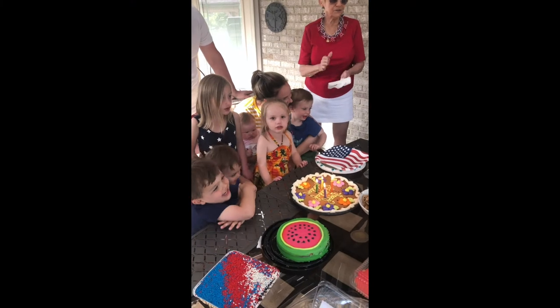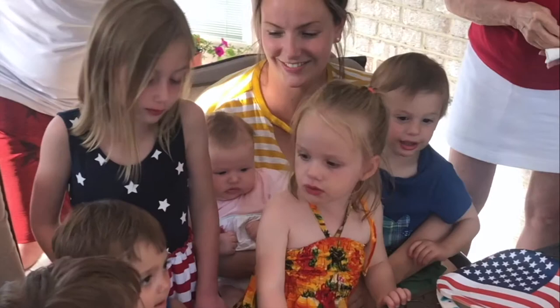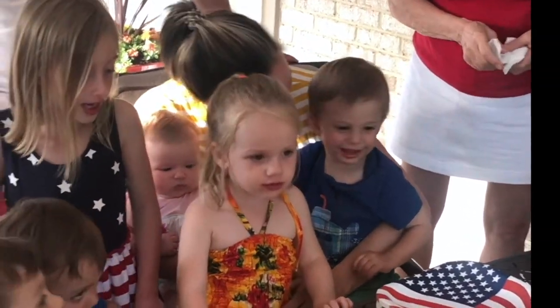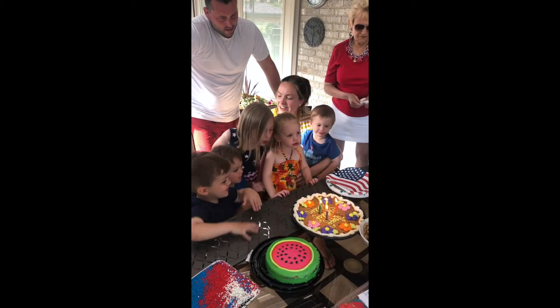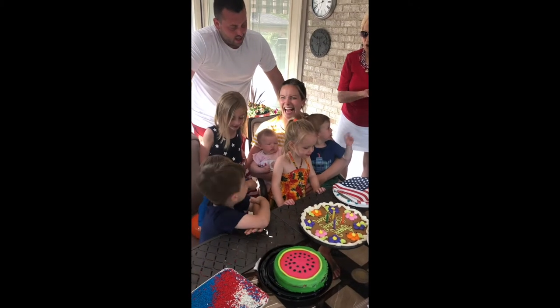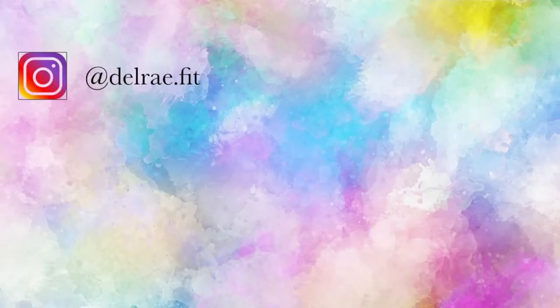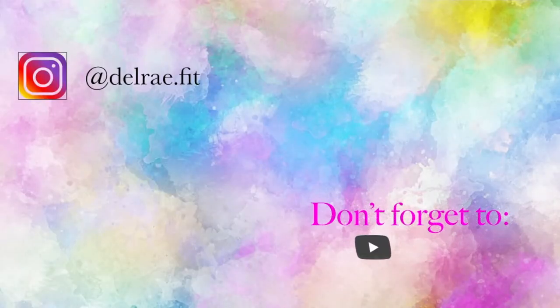Happy birthday to you. Happy birthday to you. Happy birthday dear Jordan. Happy birthday to you.